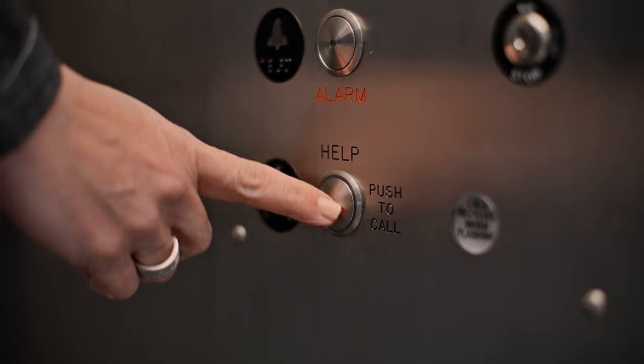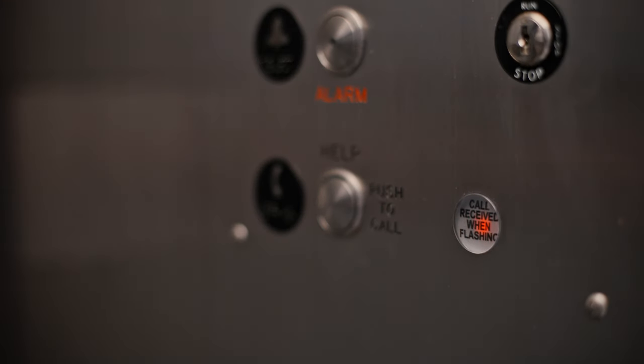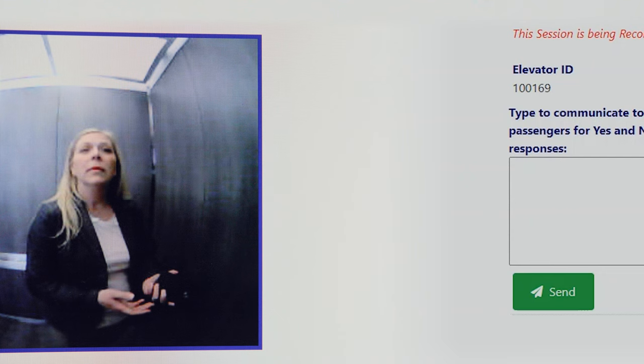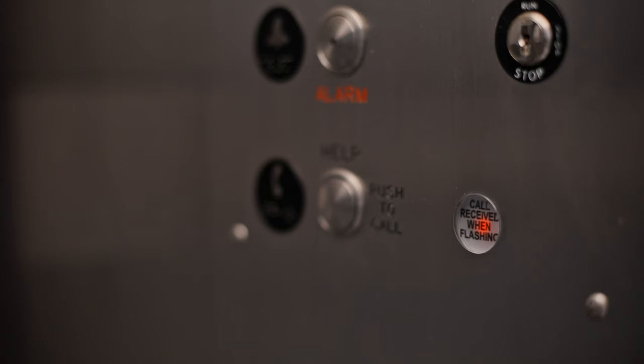Let's walk through exactly how this works for the trapped passenger and the emergency dispatcher. When a passenger presses the call button, an encrypted tunnel opens to our emergency dispatch center. A video and text message call request is created for that specific elevator, and the operator answers the call.